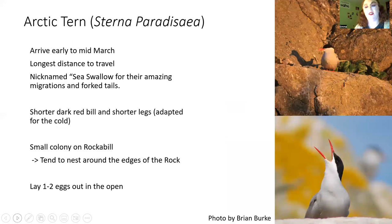The arctic tern is the least conspicuous bird on Rockabill — absolutely gorgeous with its forked tail and lovely red bill, and much smaller than common or roseate terns. They arrive a little later, sometimes towards the end of March. They used to nest on the bill for a very long time but don't anymore; most years the first sightings are on the bill and then they appear on the rock. We have a small colony of about 55 to 60 pairs, laying one or two eggs.